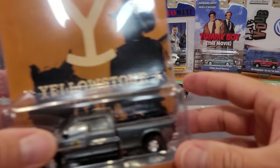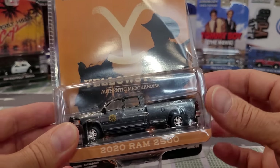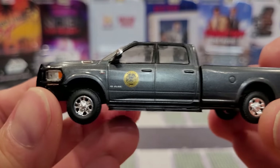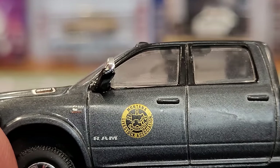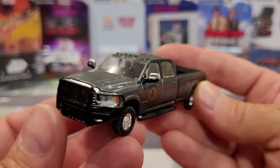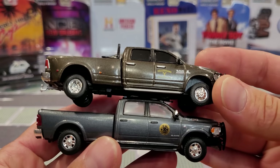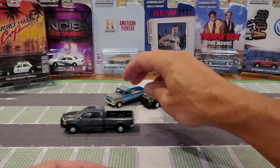We're going to go a little out of order here, just because we just looked at a Yellowstone truck. We're going to look at Series 39 Yellowstone 2020 Ram 2500 — this is a newer Ram. The last one we saw was a 3500. This one has a lighter gray paint job and a different logo on the door: Montana Livestock Association. This is not a dually, but it does have the same push bar on the front and those trailer tow mirrors. Very cool trucks, both 4x4. What a great little collection already.